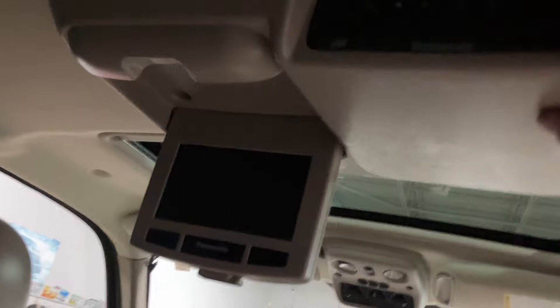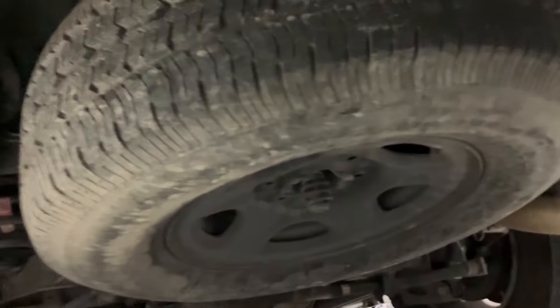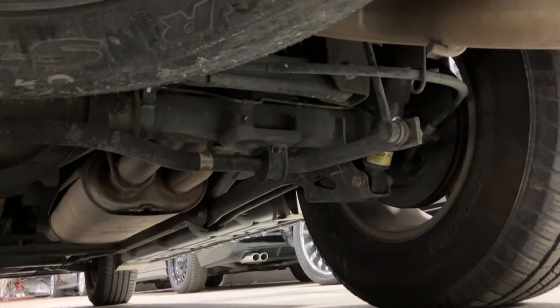It also has a rear entertainment system, which is factory — it does turn on. I didn't put a disc in it, but usually when they turn on they do tend to work. The spare is still black like they come from the factory — just no rust. So clean. This is something we don't see in Minnesota.